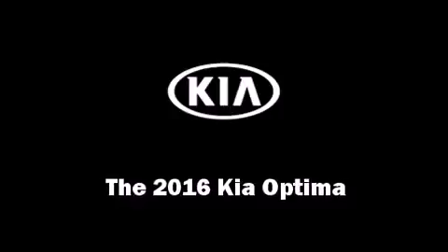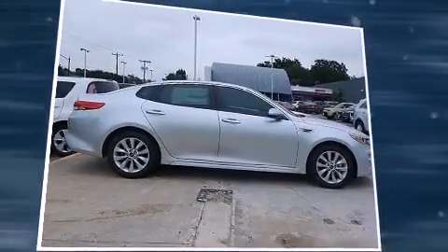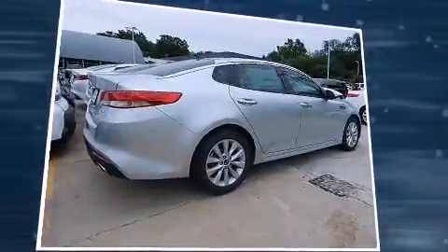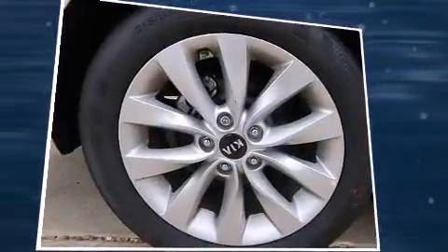You can expect a lot from the 2016 Kia Optima. This four-door, five-passenger sedan will allow you to take command of the road with confidence. Under the hood, you'll find a four-cylinder engine with more than 170 horsepower.